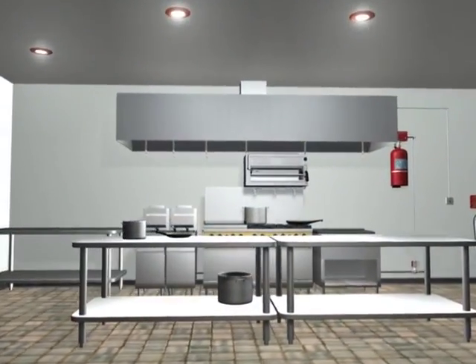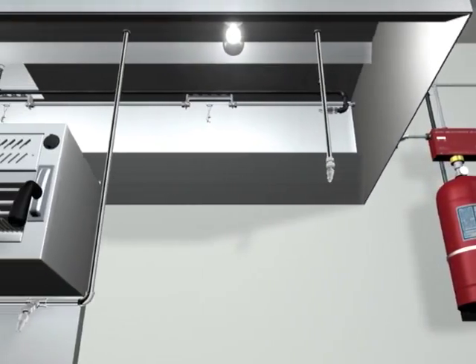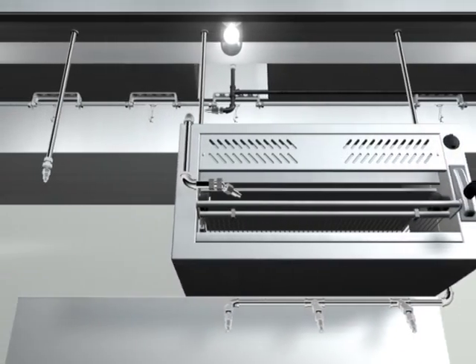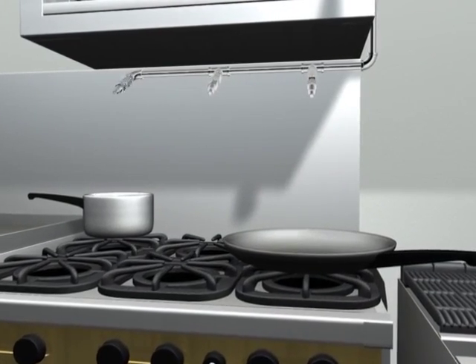The Kitchen Knight 2 restaurant fire suppression system from Pyrochem. The Kitchen Knight 2 is an appliance-specific fire suppression system designed for restaurant cooking appliances, hoods, and ducts. Each cooking appliance is protected with nozzles carefully aimed at the optimum point to suppress the fire.